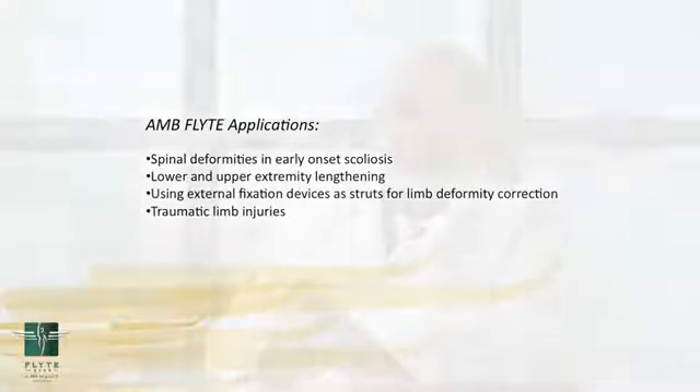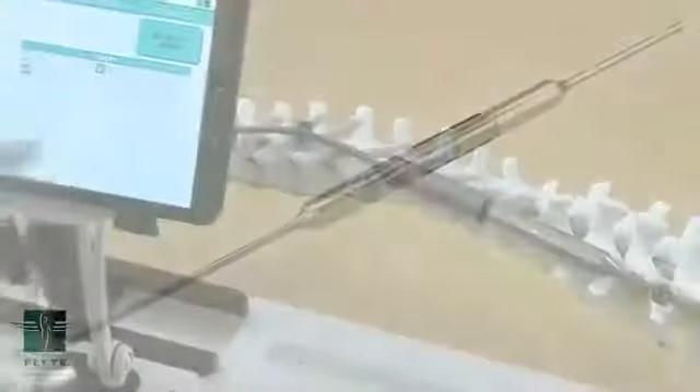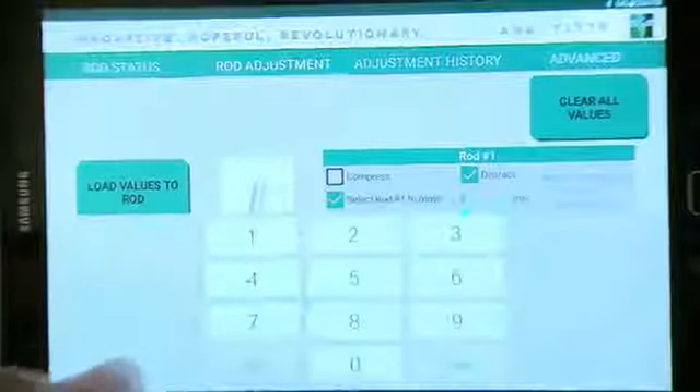What's unique about it from other techniques we've had in the past is that we're going to place these automated rods, whether it be inside a bone like a femur or a tibia, in a spine, or on a strut for an external fixation. We place these rods in and we can use our computers and software to run the rods and lengthen and correct deformity.